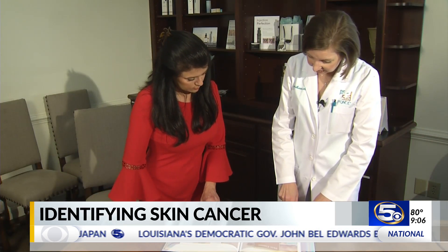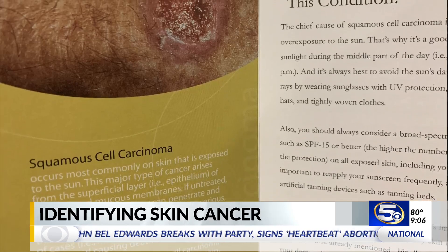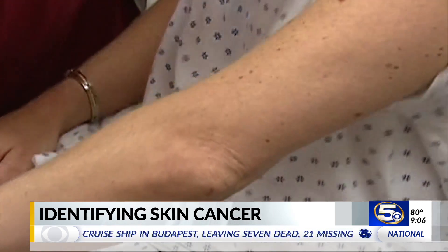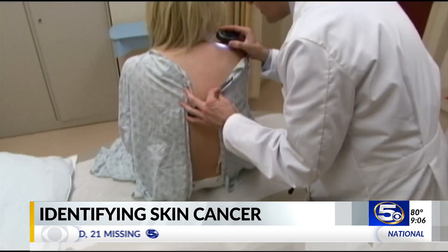Squamous cell carcinoma is the second most common type of skin cancer. It forms when squamous cells begin to grow uncontrollably in the top layers of the skin. Squamous cells can invade but they usually don't metastasize very often. If someone did have a squamous cell on their lower lip, or if they were immunocompromised, or if they were a transplant patient, they too can spread throughout the body. More than 1 million cases of squamous cell carcinoma are diagnosed in the U.S. each year, reportedly resulting in more than 15,000 deaths.